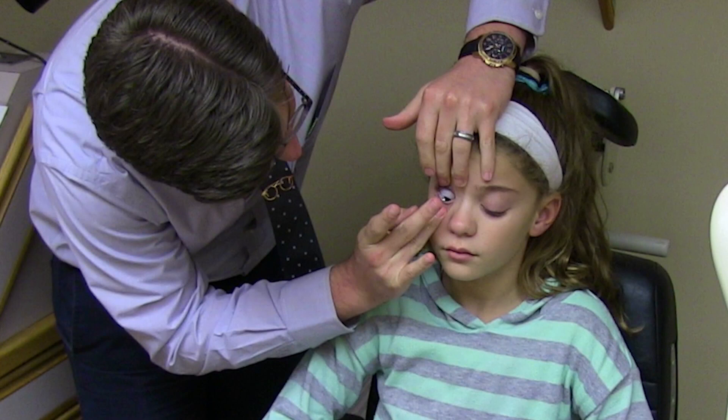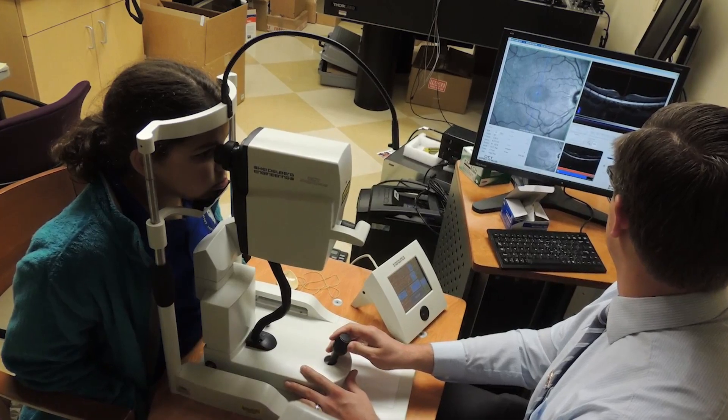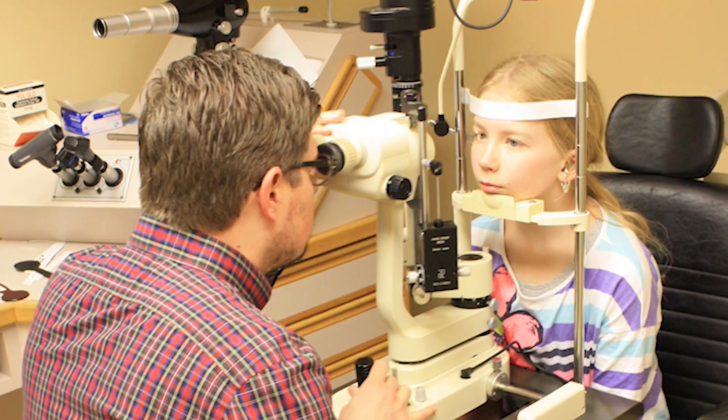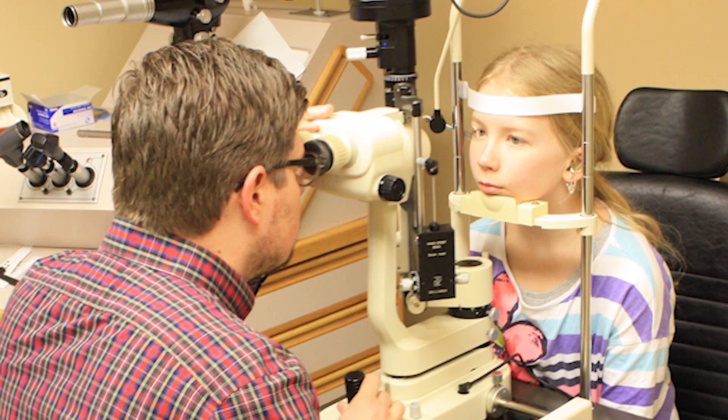Doctors taught the young ones how to insert the contacts properly, and soon they were seeing more clearly. The idea is that when you wake up in the morning, you'll be able to see your alarm clock — as an adult or even as a young child — because your nearsightedness didn't get as bad. And there's an added benefit as they grow: we want to keep them from becoming as nearsighted as they would have naturally, so that in adulthood they have a lower risk of sight-threatening complications like glaucoma, retinal detachment, myopic maculopathy, and other eye diseases that can occur with nearsightedness.